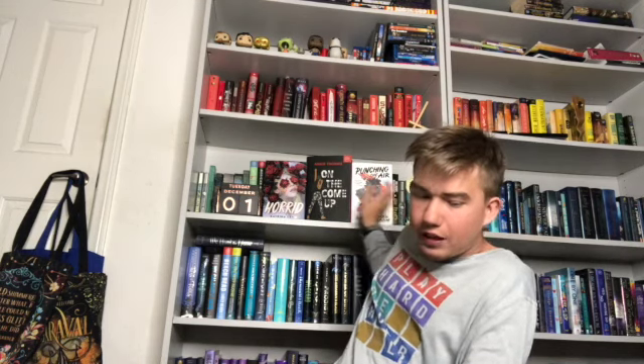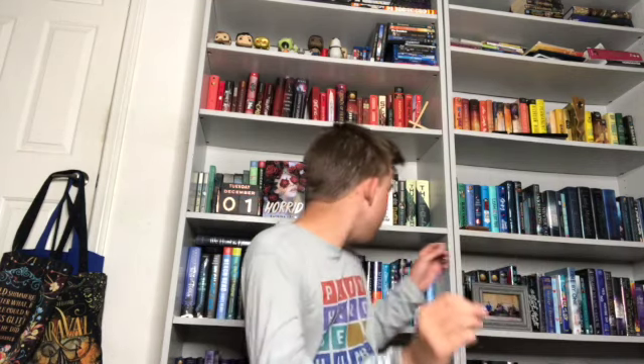The book I forgot to mention was Fangirl Volume 1, the first book in the manga slash graphic novel series that Rainbow Rowell has out. I read that one this month and gave it three out of five stars. It wasn't my favorite, but I read it super quickly. It's just a graphic novel adaptation of Fangirl by Rainbow Rowell. If you know what Fangirl is about, I don't need to explain it.